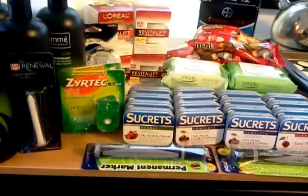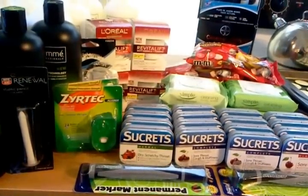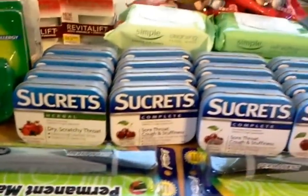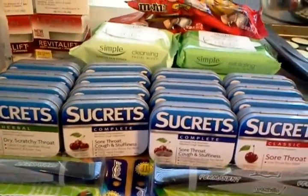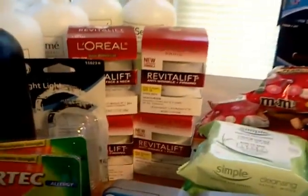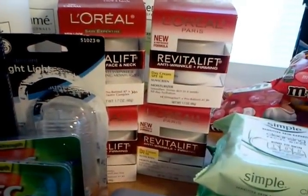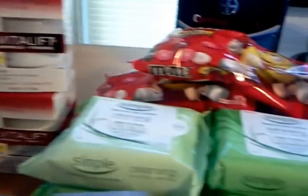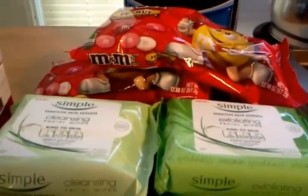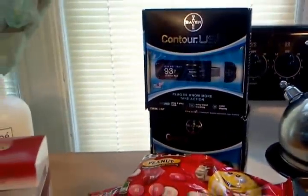I have 12 bottles of Tresemme, two five-count packages of Zyrtec, two of the ArtSkills permanent markers, I have 16 Secrets, there's a nightlight back there, I went ahead and did the L'Oreal deal, so I got four of the L'Oreal Revitalift moisturizers, four of these Simple cleansing wipes, there's four Valentine candies back there, and there's two meters back there.